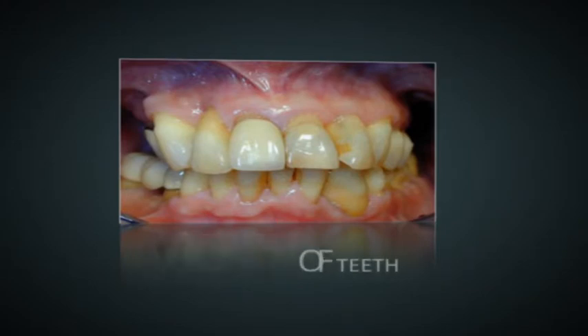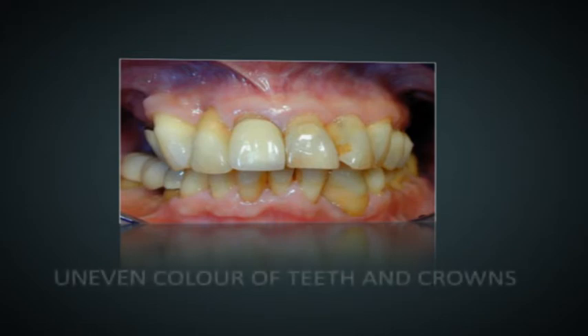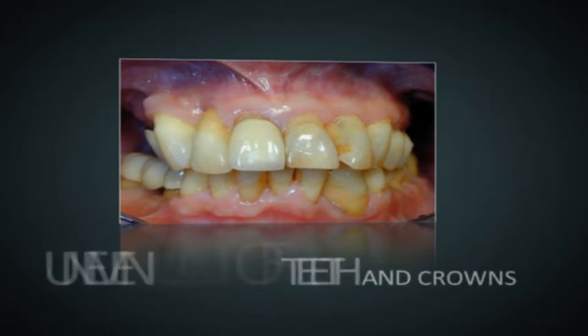This gentleman came to see us with multiple dental problems that had been troubling him for many years. He had seen many dentists who had been doing primarily firefighting work on his teeth. Looking inside his mouth, we can see that he has an old crown that is sticking out because of a mismatch of the shade of porcelain. His teeth are poorly aligned and the roots of teeth are visible.